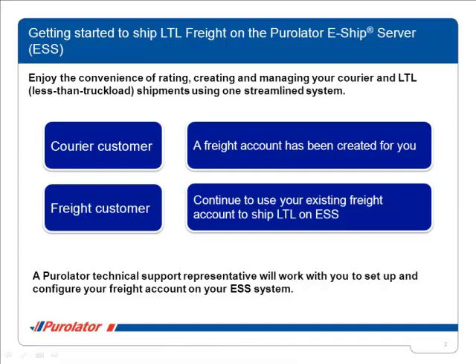All you need to start shipping your freight is the Purolator Freight account number. If you are an ESS customer, a freight account has been created for you. If you already have a freight account, you can continue using it to ship your LTL shipments on ESS. If you don't have a freight account, a Purolator technical support representative will work with you to set up your account, configure the freight functionality on your ESS system, and provide additional training on how to create your freight shipments.